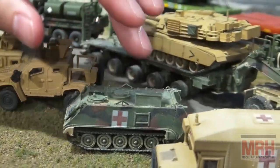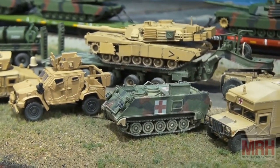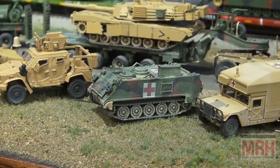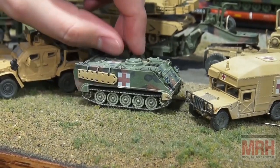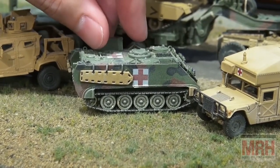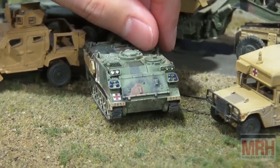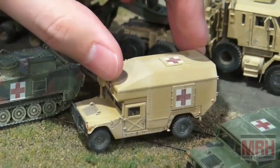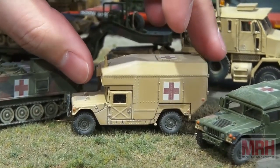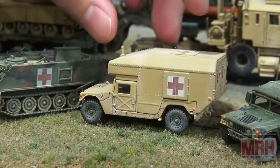Now let's move to the non-combative vehicles. Anything with a Red Cross is of course a medical unit — no weapons on the vehicle, no turrets. Technically you're not supposed to shoot at them, but unfortunately in war that doesn't always happen. We have an M113A1 with a custom 3D-printed litter and extra stowage boxes for the medical team. Then we have a 998 four-litter ambulance, carrying two stacks of stretchers on each end. Still used by all branches of the military today, and even some local SWAT teams.